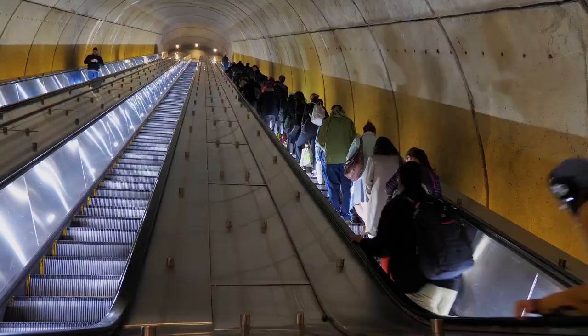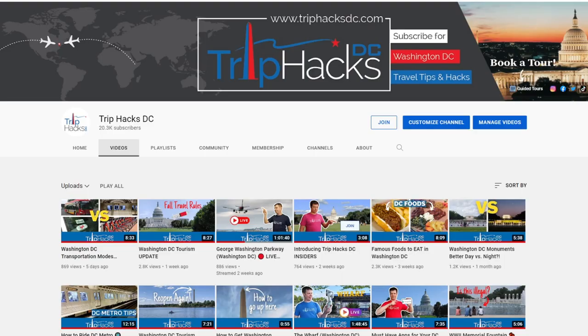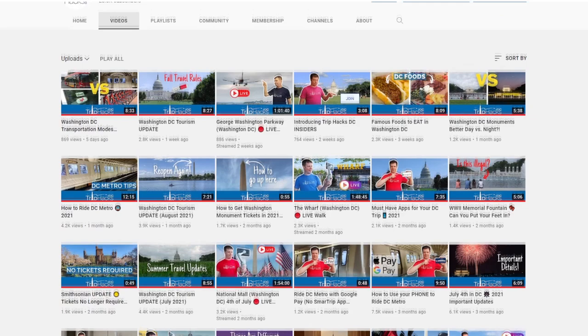Mistake number four is not researching the basics. Do you know what 'walk left, stand right' means? If you do, then you know the basic rules for riding the Metro. And honestly, if you're watching this video at all, this mistake probably doesn't apply to you. But there are some folks who travel here who don't think they need to spend any time learning about DC — they just assume things, either from the movies or because they think it'll be exactly like where they live. The good news is this is an easy mistake to avoid. Just watch a whole bunch of Trip Hacks DC videos and you'll be good to go.